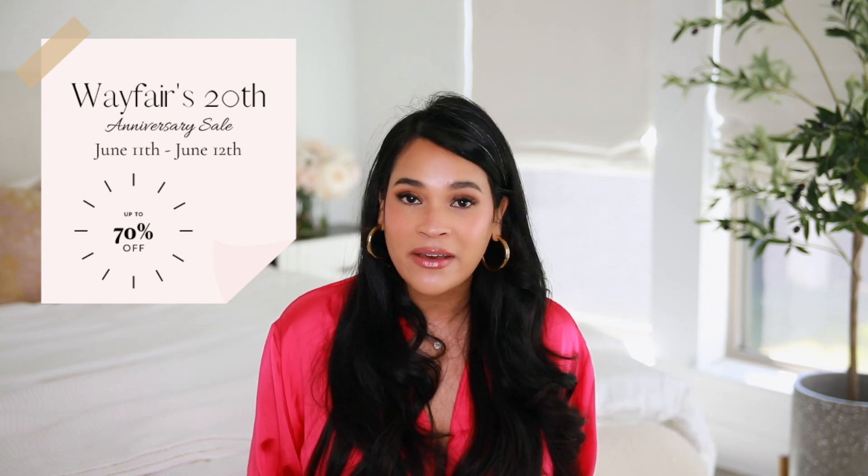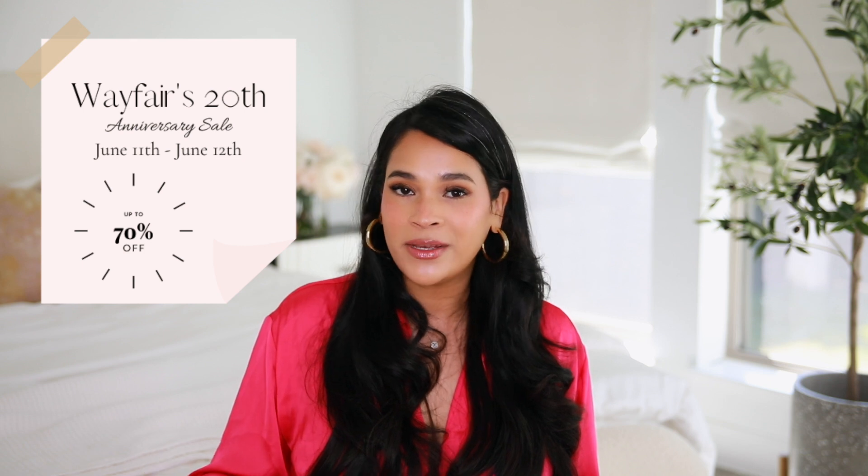Huge thank you to Wayfair for sponsoring today's video. I love Wayfair — I'm sure a lot of you do too. I just love how convenient it is. They are celebrating their 20th anniversary, so they sent me a little gift box that we're going to unbox together. And as a gift to you guys, they're going to be having a 20-hour sale. A lot of products are going to be up to 70% off and they're also going to have 20 doorbuster deals. I'm going to link all the products I talked about in this video down below, and there's also going to be a link to the Wayfair sale — definitely check them out.